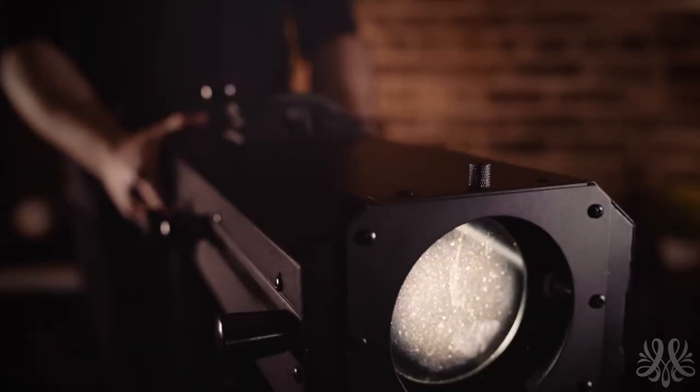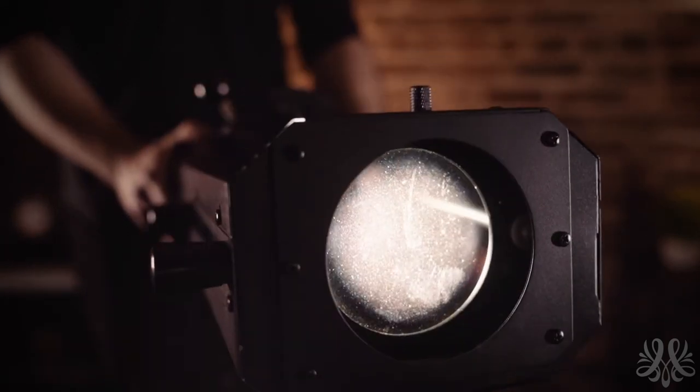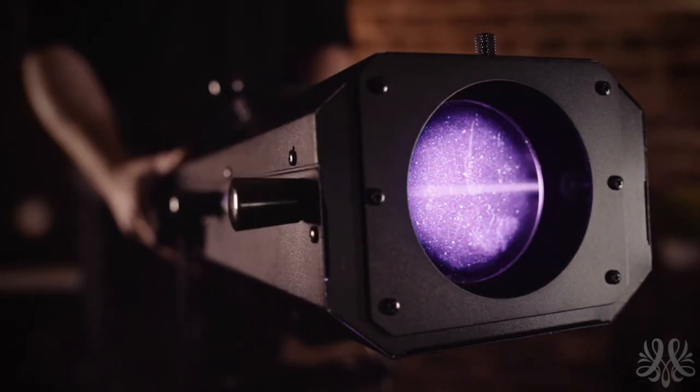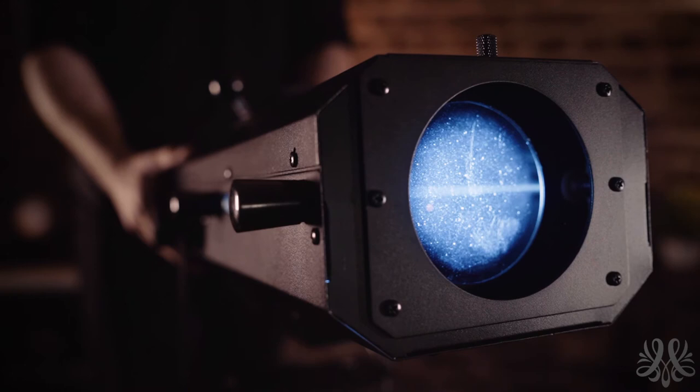Follow spotlights are typically used to help your guests or audience better see the presenter or presentations on a stage or at a podium, or to highlight a specific item or section of a room. They're also used in special performances or even to create excitement or drama for grand entrances, special dances, or presentations.